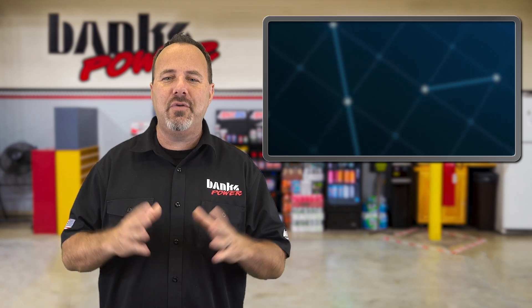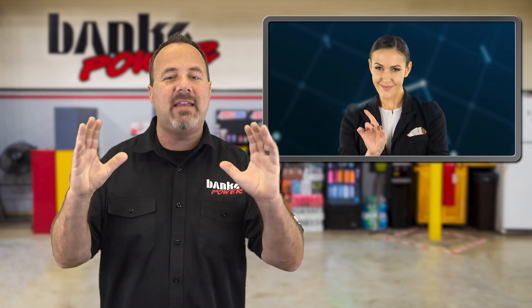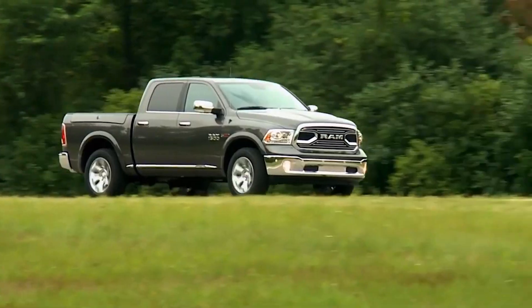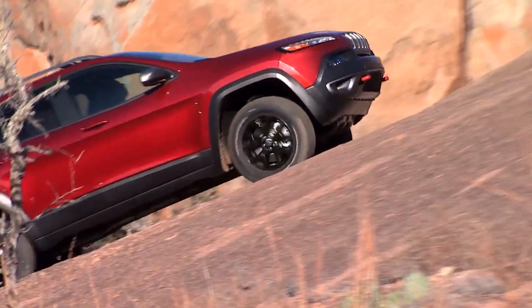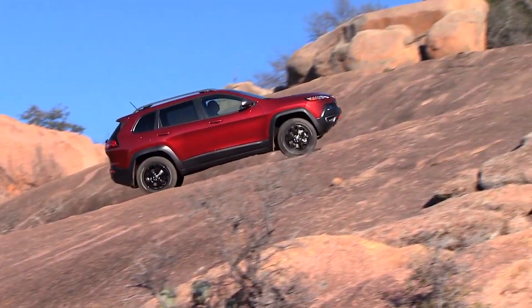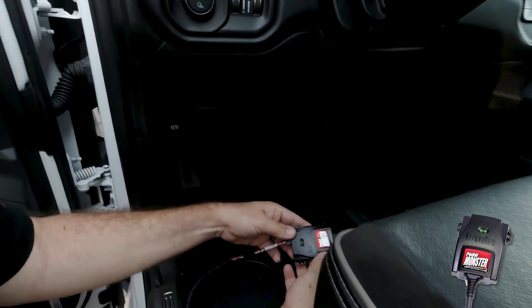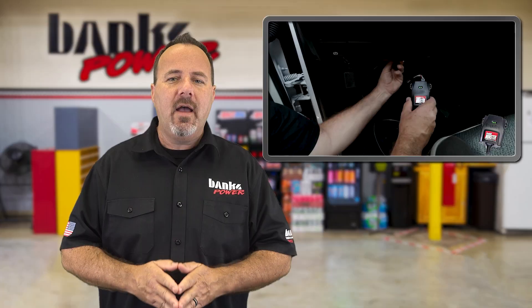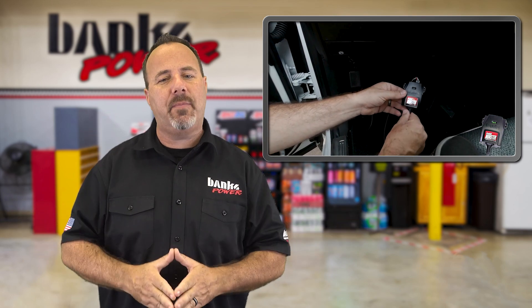If you own an EcoDiesel, you know Ram doesn't share a whole lot of data — the iDash shows you everything the dashboard doesn't. The Derringer works with 2014-18 Ram 1500 EcoDiesel and 2014-17 Jeep Grand Cherokee with an EcoDiesel. If you want to ditch that nasty dead pedal, which the EcoDiesel has a lot of, add a Pedal Monster. I drive our '16 Ram all the time and I literally cannot stand driving without the Pedal Monster.